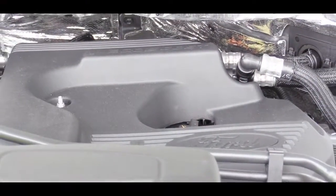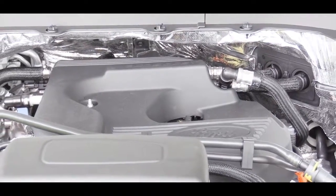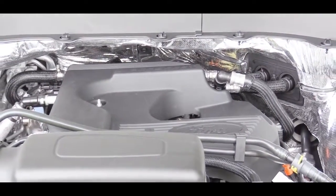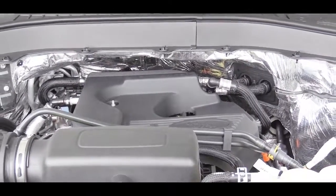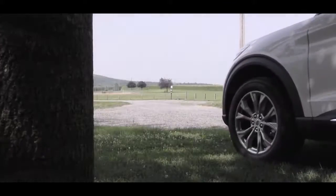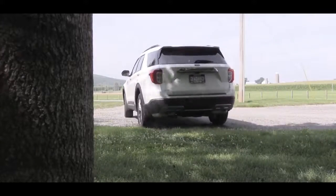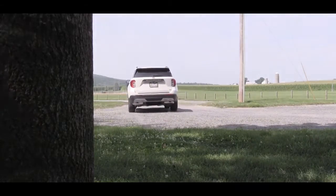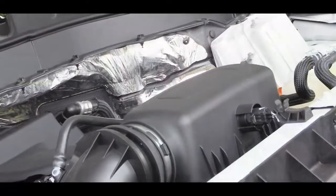The next power plant is an optional engine available only for the Limited trim level — the hybrid configuration. For the first time ever, the Explorer is getting a hybrid. That's a 3.3-liter hybrid V6 putting out 318 horsepower and 322 lb-ft of torque, again rear wheels or all wheels through a 10-speed automatic, giving you MPG numbers of 16 city / 23 highway.